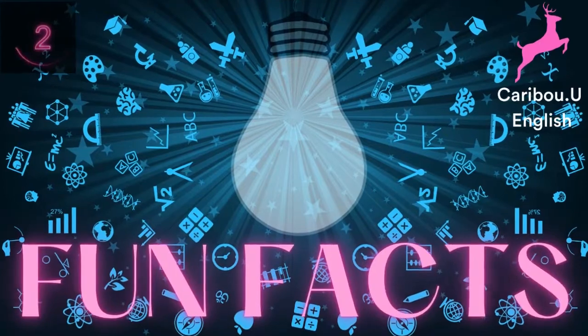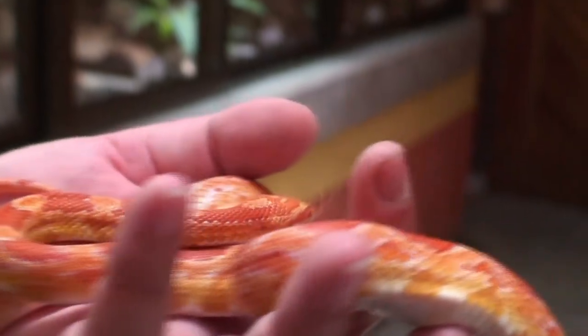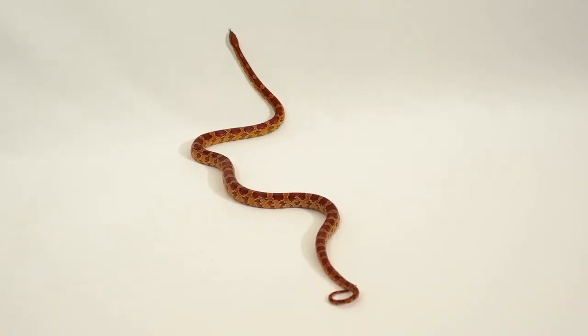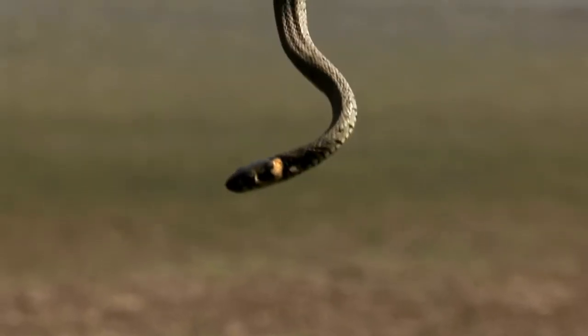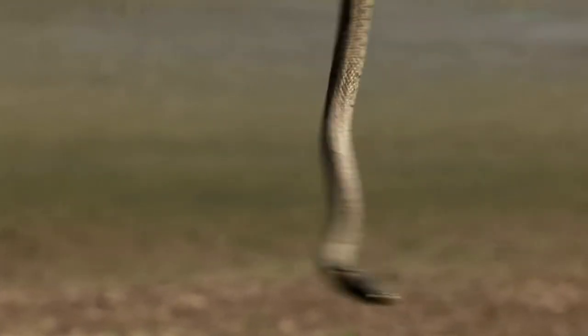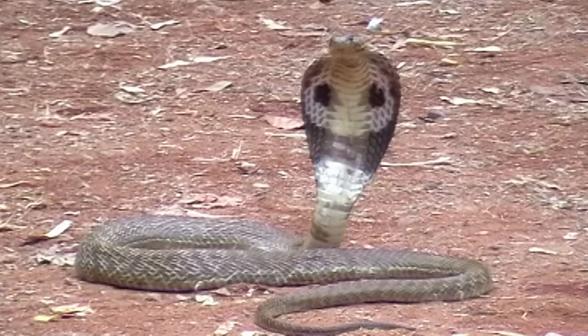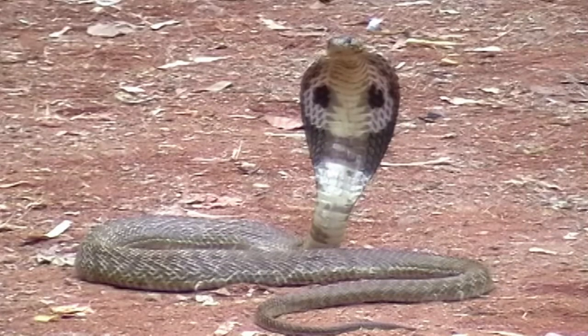Let's learn some cool facts about snakes. Snakes don't have eyelids — do snakes kind of give you an eerie feeling? This is because they don't blink; their eyes are always open. Snakes have a very big family. According to the latest count, there are 3,789 snake species, making them the second largest group of reptiles after lizards.